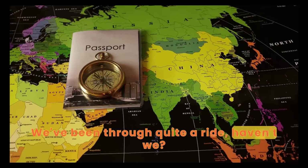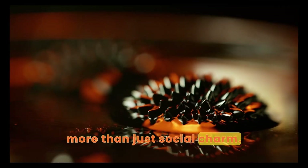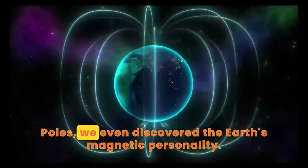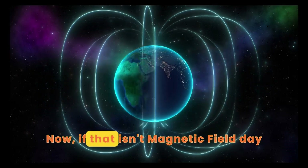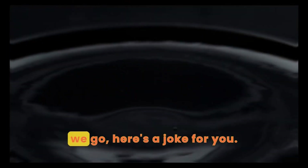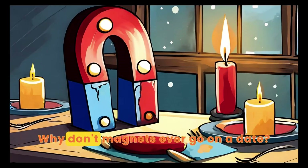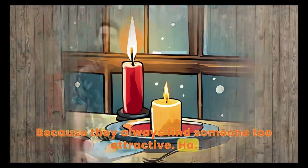We've been through quite a ride, haven't we? From figuring out that magnetism is more than just social charm, to uncovering the dramatics of the North and South Poles. We even discovered the Earth's magnetic personality. Now, if that isn't a magnetic field day! Before we go, here's a joke for you. Why don't magnets ever go on dates? Because they always find someone too attractive. Ha, gotcha!